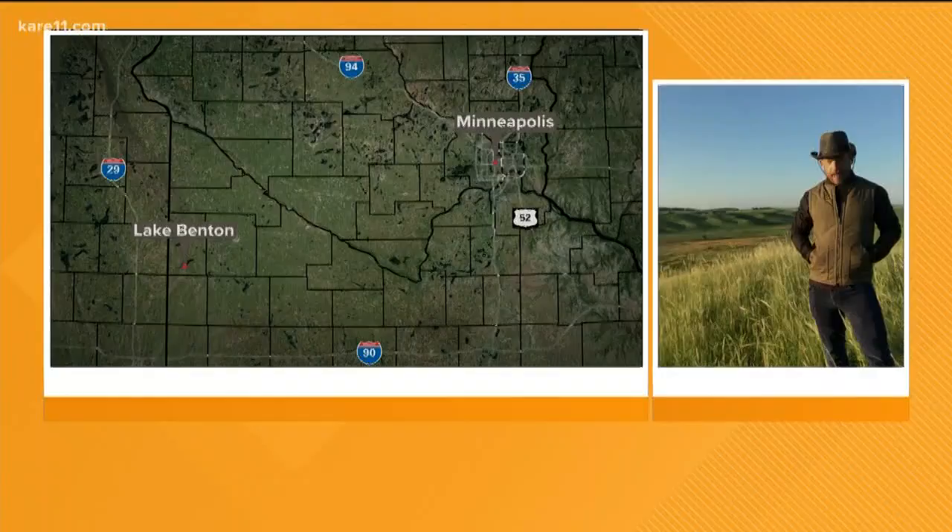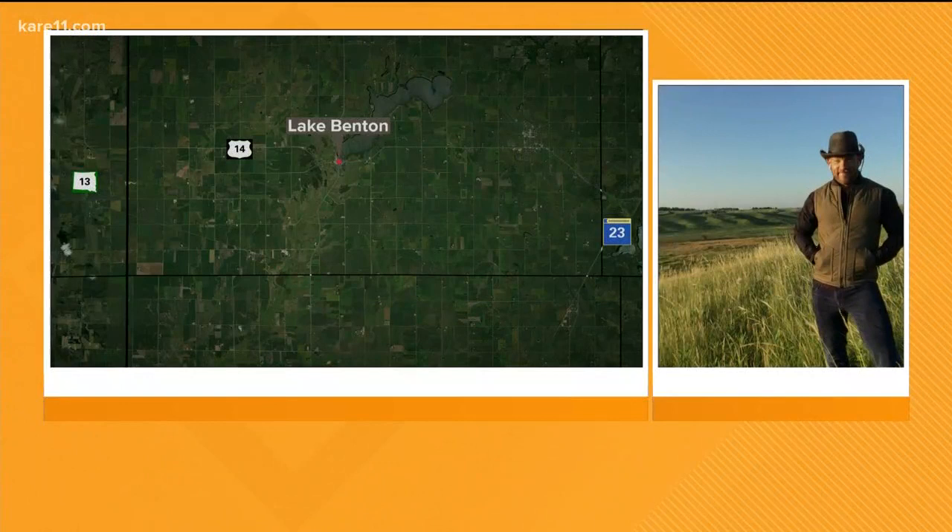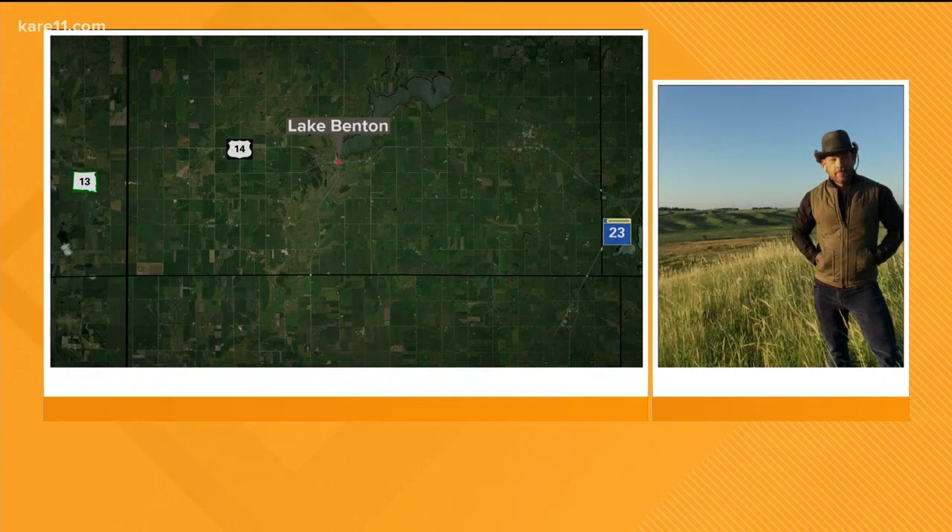Sven is doing his best impression of Carmen San Diego this morning. He's taking along with staff from the Minnesota Zoo as they release more Dakota Skipper butterflies in western Minnesota. You told us last week the butterflies are already extinct in Illinois and Iowa, so you're diving deeper into the issue now. You're live in Benton — that's in western Minnesota.